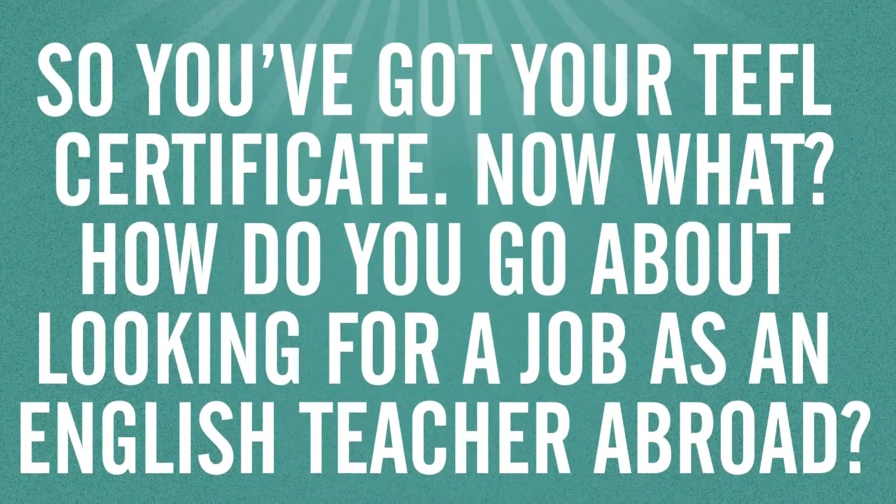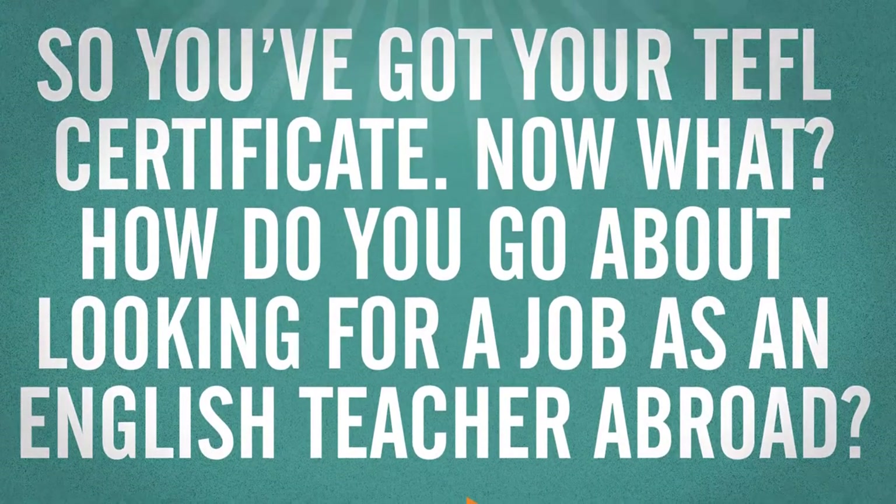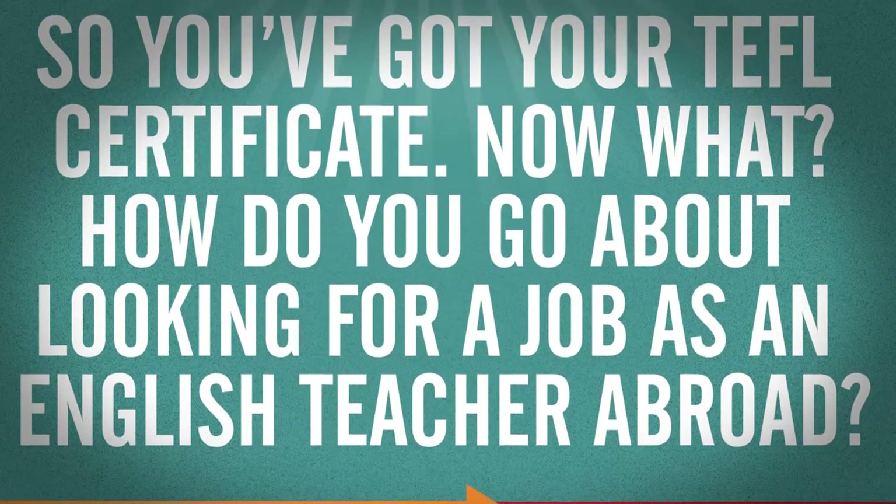So you've got your TEFL certificate. Now what? How do you go about looking for a job as an English teacher abroad?